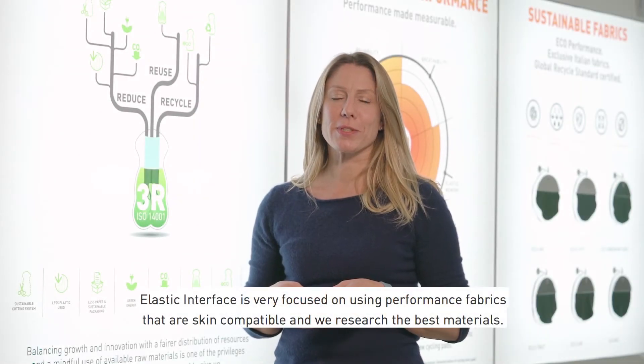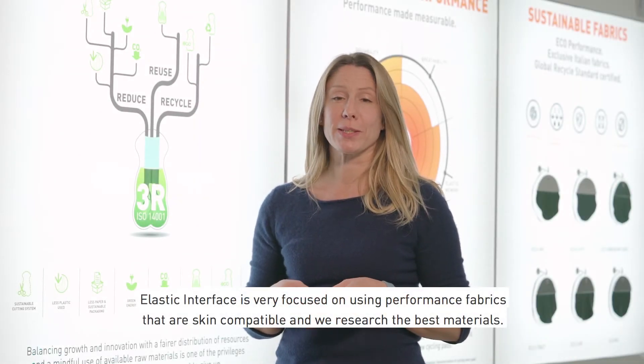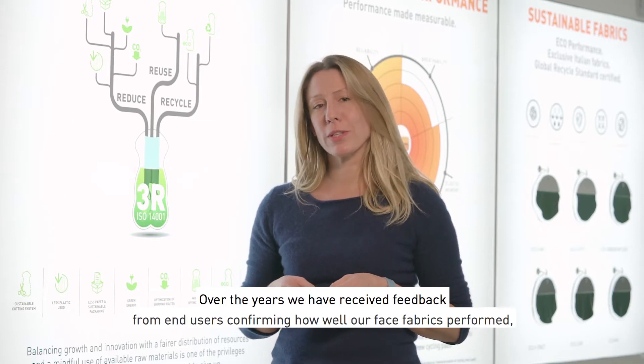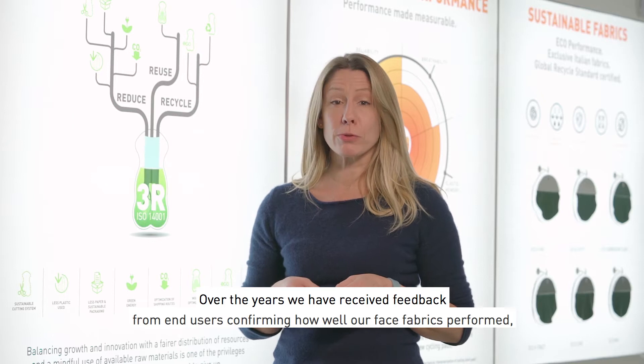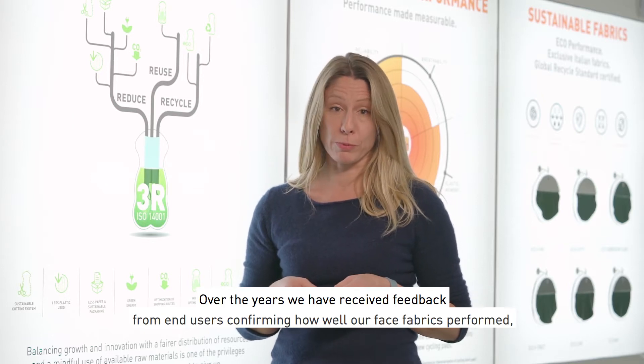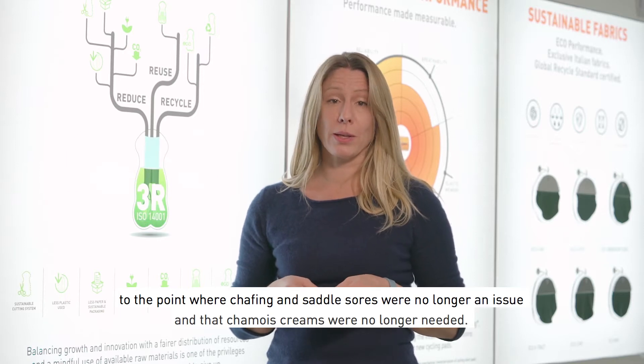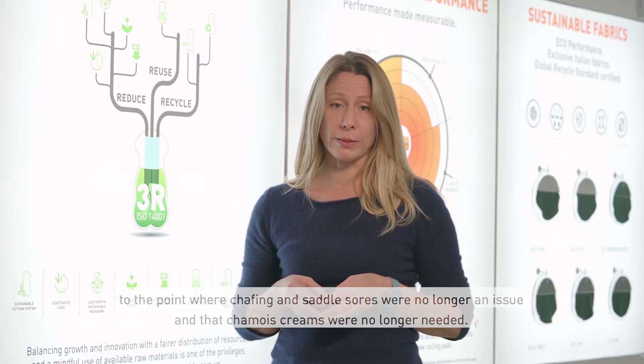Elastic Interface is very focused on using performance fabrics that are skin compatible, and we are constantly researching for the best materials. Over the years we received feedback from end users confirming how well our fabrics performed, to the point where saddle sores, chafing, and chamois creams were no longer needed.